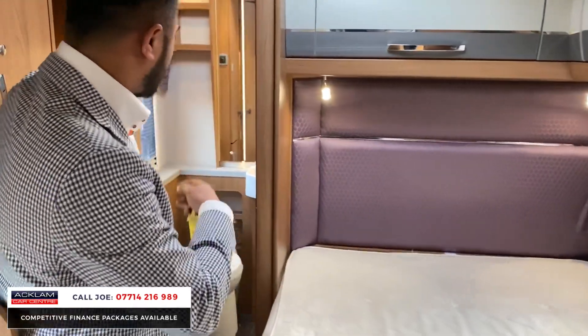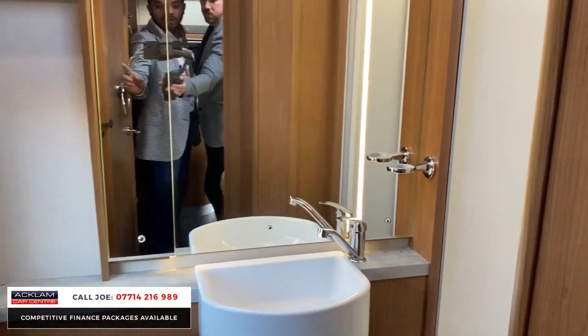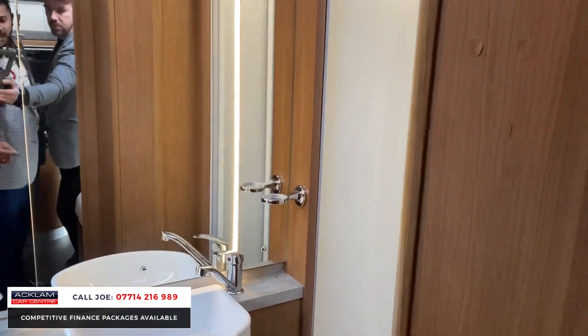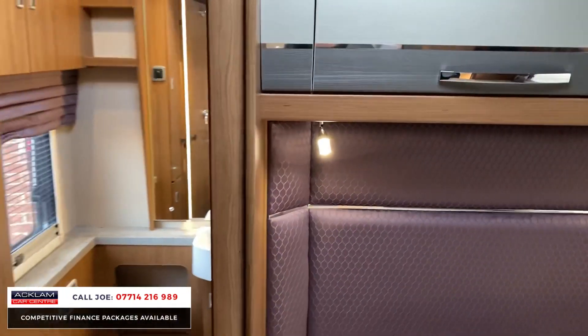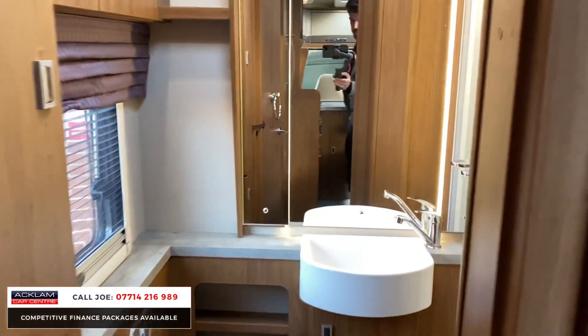This is the end bathroom. You get the toilet, the basin, a lot of open storage shelves, a mirror, and more lockers at the top. Then there's a shower just in there — the spacing is perfect and it's quite a big bathroom.